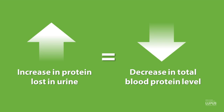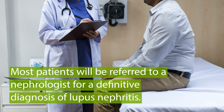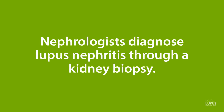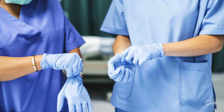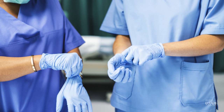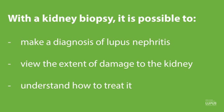If these specialized tests suggest there may be kidney involvement from lupus, most patients will be referred to a nephrologist for a definitive diagnosis of lupus nephritis. The way we do this is through a kidney biopsy, where we have the patient lying on their stomach and, using ultrasound to locate the kidney, we numb up the area and put a small needle through the skin into the kidney to take a piece of kidney tissue. The tissue is then processed and examined with a kidney pathologist, allowing us to diagnose lupus nephritis.